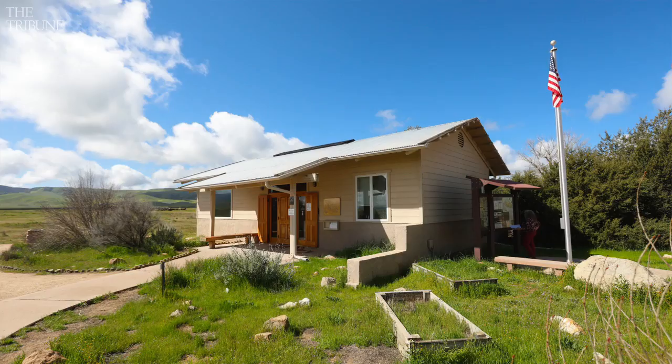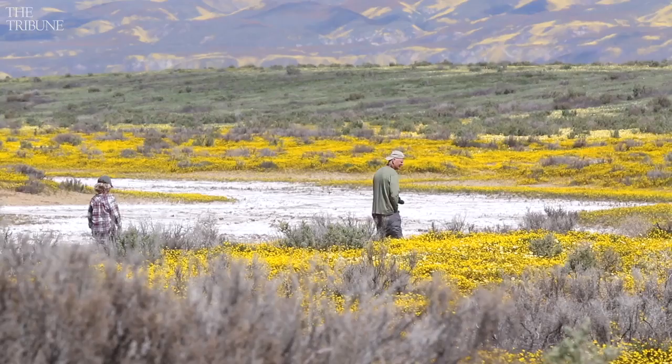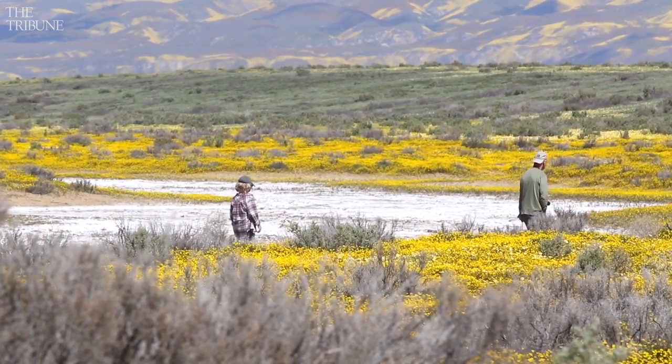The Visitor Center is open Thursday through Sunday, 9 to 4. If you Google Cresa Plain National Monument, you'll go to the BLM website, and if you want to, there's Track the Bloom or Facebook.